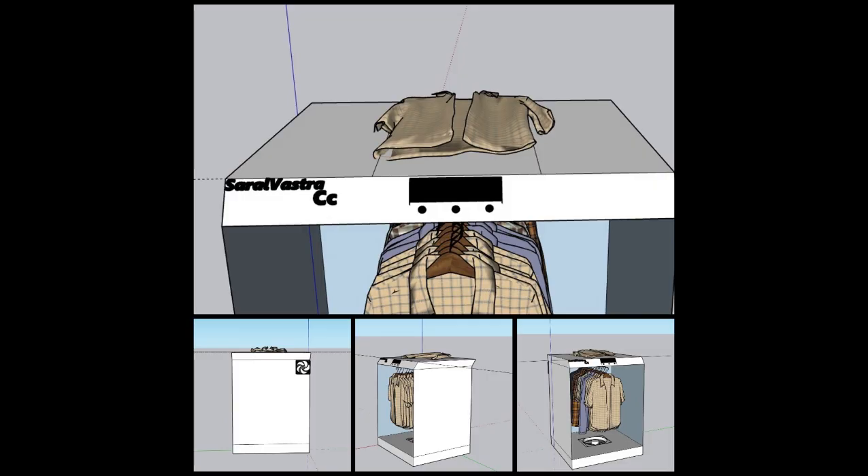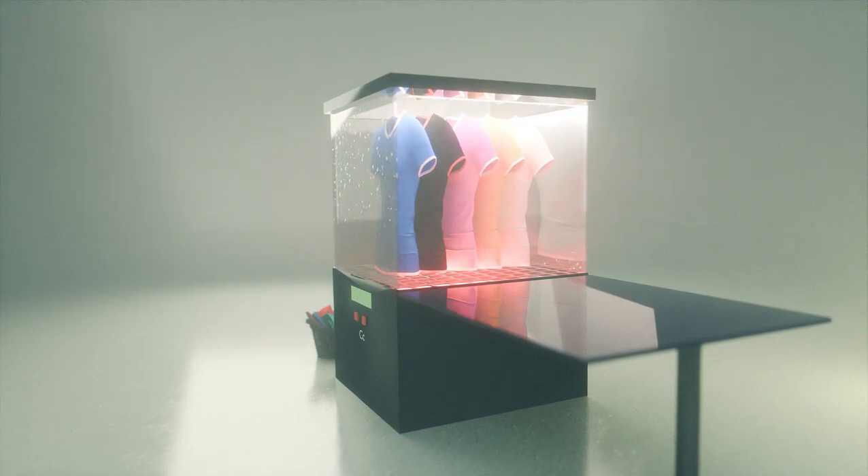Compact and sleek, Saralvastra is designed to fit perfectly into any home. Its energy-efficient operation means you can use it daily without worrying about high electricity bills. With adjustable settings for temperature control and an easy-to-use touchscreen panel, you have complete control over your laundry routine.